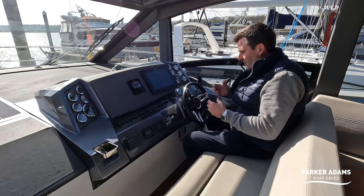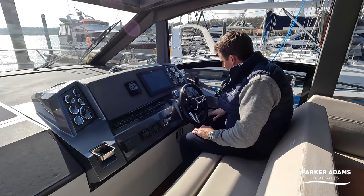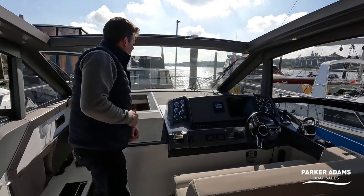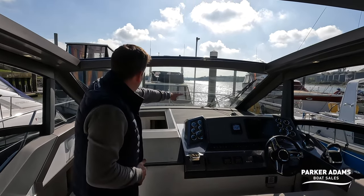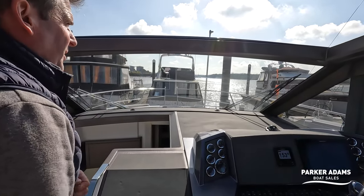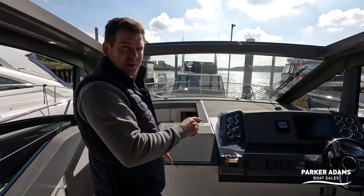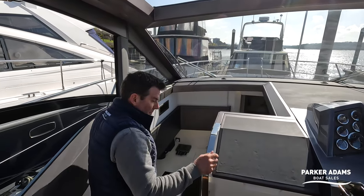With all this equipment it's fully loaded. There's a Raymarine VHF down here as well. The dark dash finish is good because on a hardtop boat light surfaces will reflect in the screen. Right at the end you can see demisters and probably one of the largest wiper blades I've seen - nearly a meter long - with stainless steel arms. Fantastic.